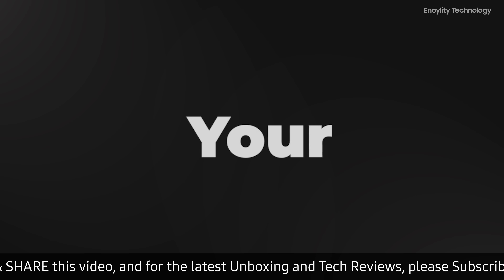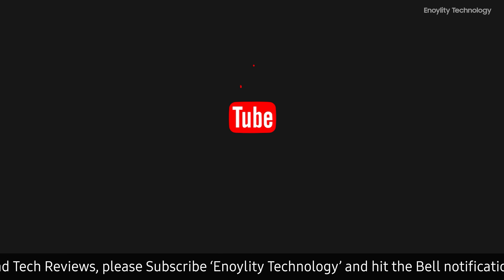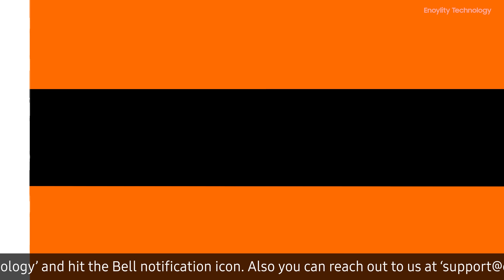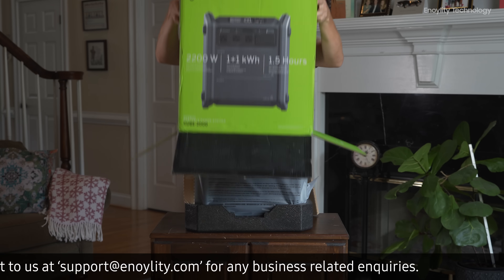Hey guys, welcome back to your place for latest tech reviews and concept renders. This is Innoility Technology, and before starting the video, do subscribe and hit the bell icon to stay updated for our upcoming videos.